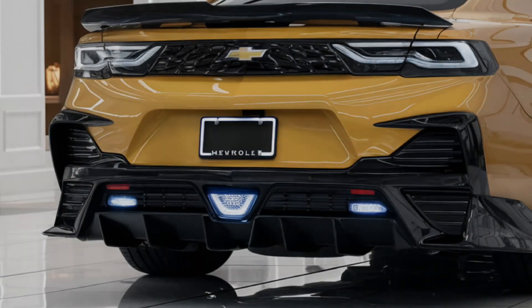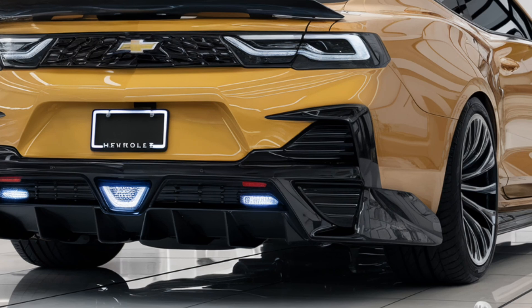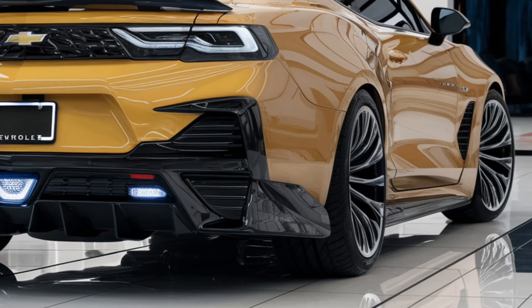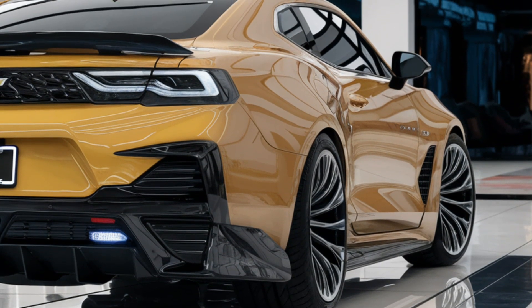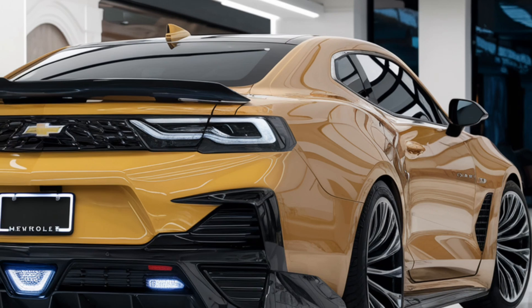The 2025 Monte Carlo boasts a sleek and muscular exterior, maintaining its traditional coupe silhouette while incorporating contemporary design cues. It features an aggressive front fascia with a wide grille, sharp LED headlights and sculpted body lines that enhance aerodynamics.